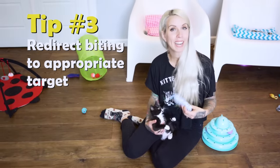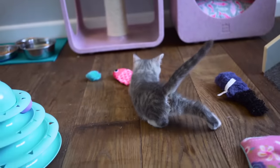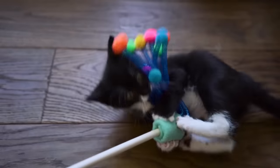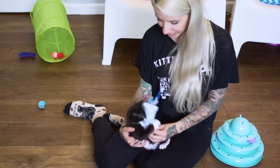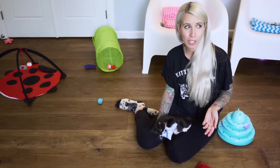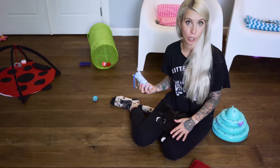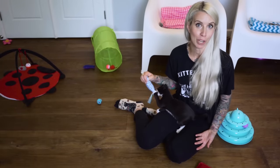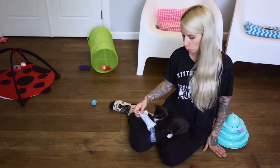My third piece of advice is to redirect any biting to an appropriate target. Anytime you give a kitten a no, you give them an equal and more attractive yes. You can't just say to a kitten don't bite anything — that's madness, they're a kitten, they're going to bite. Instead of saying don't bite, you should be saying do bite, but bite this instead. If a kitten is biting your hands, you never want to punish or scold them — they don't understand what that means. Instead, just make your hand limp, move it away, and show them something that is much more interesting to bite on. Move the toy around and always redirect their biting behaviors towards an appropriate target.